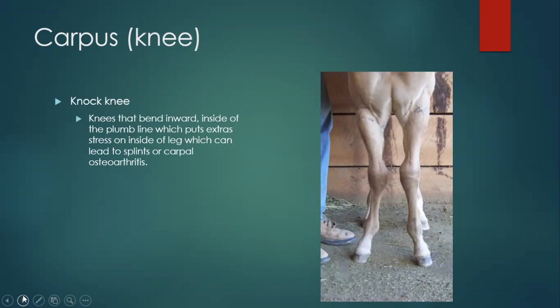Knock knee: as you can probably guess from this young horse — this is a bit of an exaggerated example — basically the knees go inward towards each other. Drawing that line down the radius and cannon bone, they go in towards each other, kind of the opposite of bowed knees. This puts a lot of stress on the inside of the legs and can lead to splints and osteoarthritis of the carpus and other joints. Being a young horse, there are procedures that can help — surgeries where they strip part of the bone to make it grow faster, or use wire and screws to lock off the growth plate so one side can't grow and the other can. Acknowledging conformational problems at a young age is very important for owners, veterinarians, and trainers.